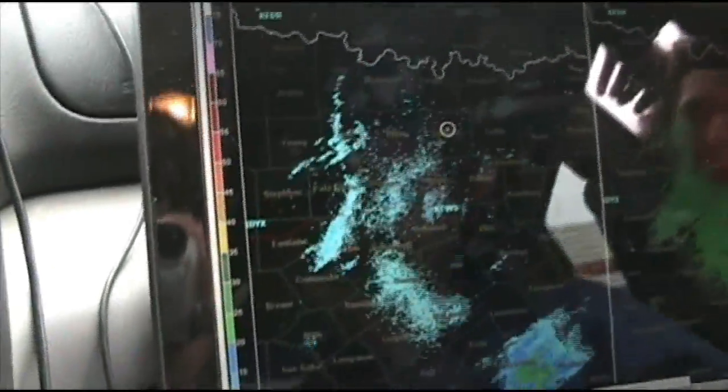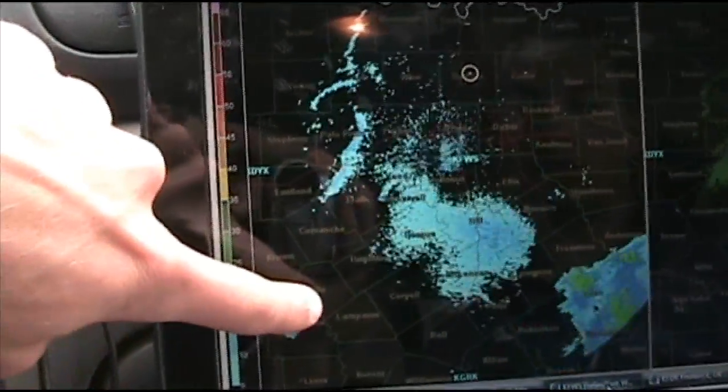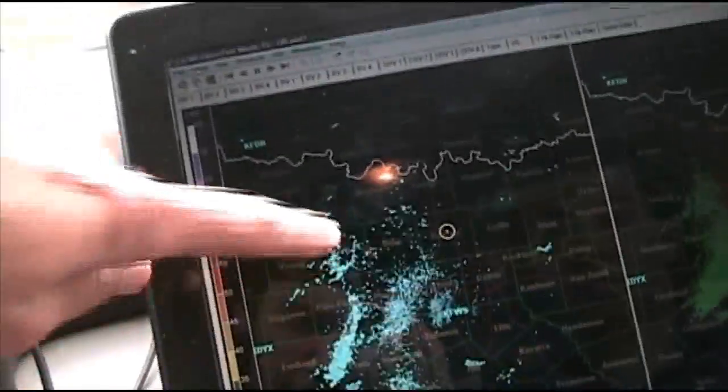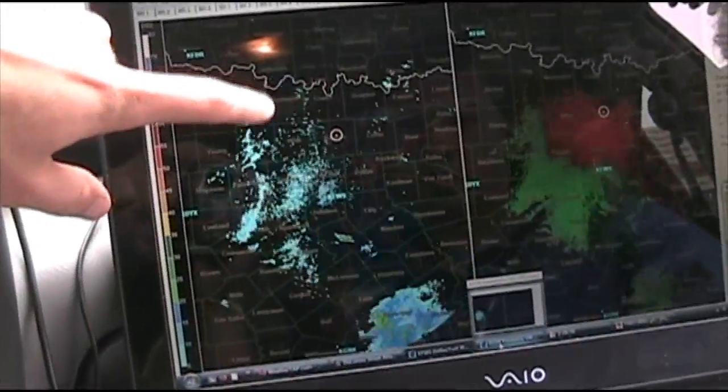We are in Denton watching blips and potential blips on the radar. We do have a little bit of action as far as convection possibly being started along the dry line, maybe just some fair-weather cumulus. We do have one little blip down here to the southwest that we're keeping an eye on, as well as a blip up here to the northwest. I don't know if any of that's going to develop into anything, but that's the best we've got to go with right now.